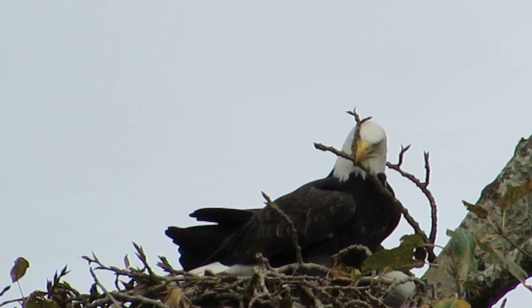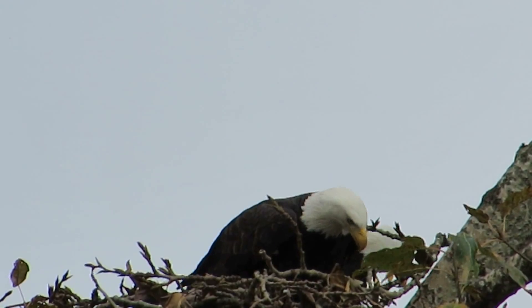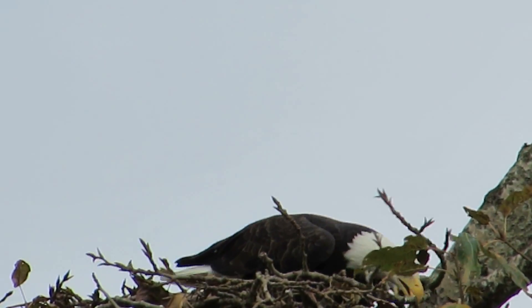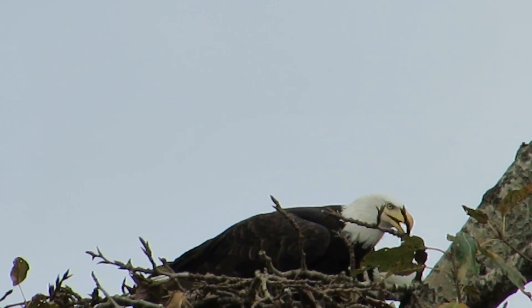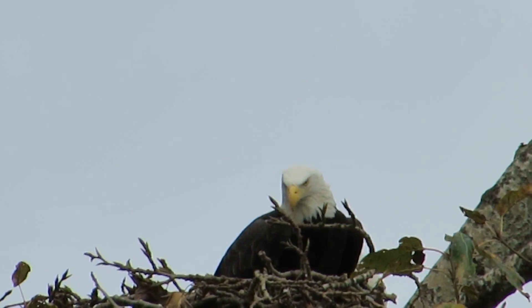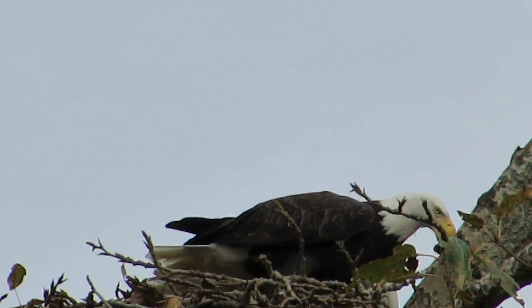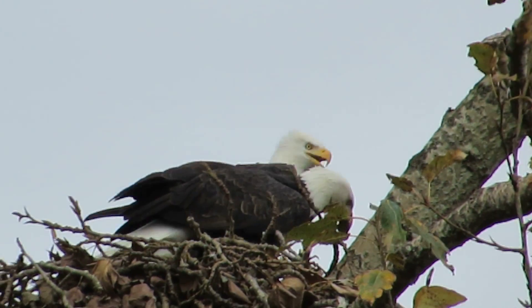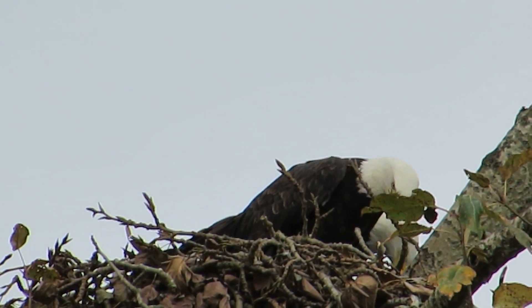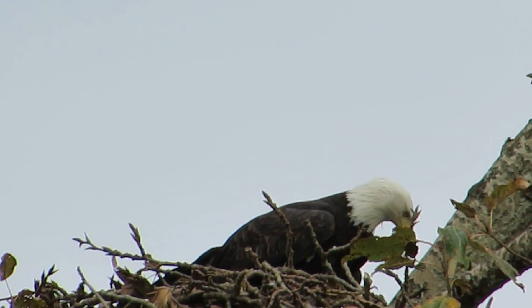How cool is this? They're trying to decide — one wants it here and one wants it over there. This will give you a good idea how the behavior goes arranging these sticks. We like it down here, we get a lot of good videos here. They're tugging and adjusting. What a wonderful day to come down here and catch these eagles working on the nest.